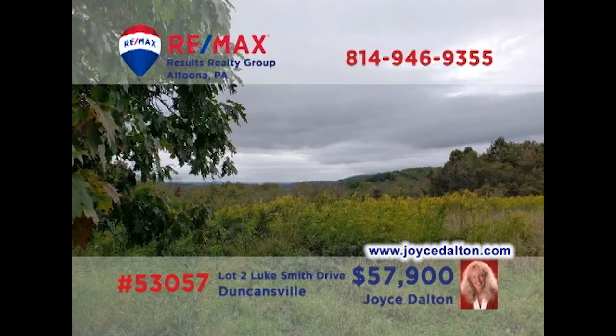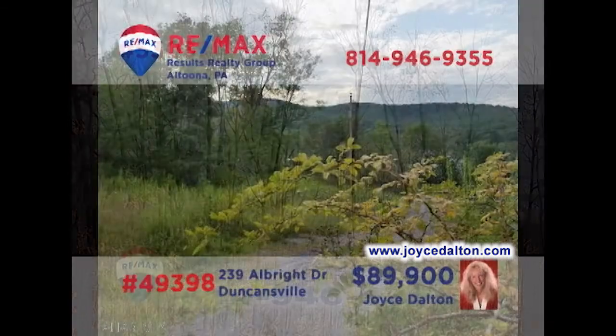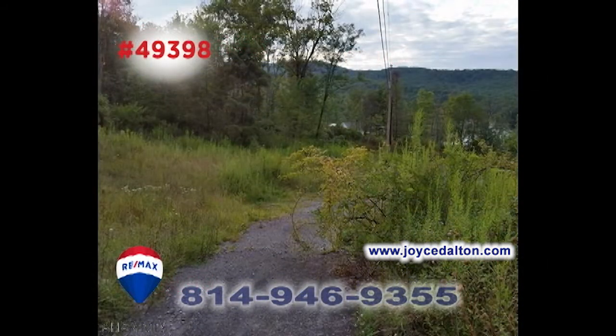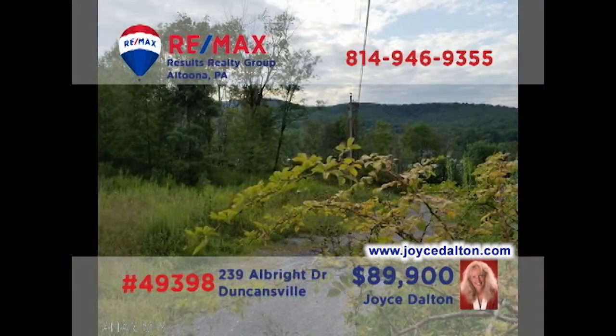RE-MAX Hall of Fame Realtor Joyce Dalton presents another fantastic building lot, this time in Freedom Township. This six-acre wooded lot is located within minutes of the East Freedom Interchange of I-99 and still offers exceptional views. And this four-and-a-half-acre wooded parcel offers breathtaking views of the surrounding countryside along with well water and public sewer. Contact Joyce today or go to JoyceDalton.com for all the details.